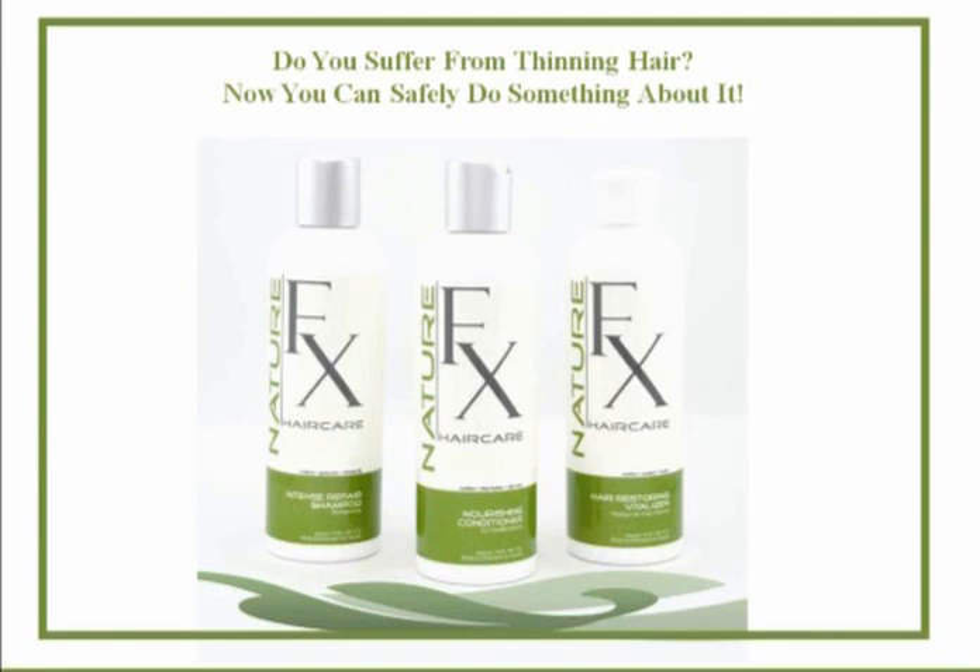We started with the NatureWorks line of cleaning products, delivering them in as concentrated a form as possible — so we're not just shipping water around the country. They're very competitively priced compared to what you'll find in department stores, and very cost effective. The shampoo and conditioner start the process, but one of the most important parts is that scalp vitalizer. The whole line is hitting some of the principal causes of thinning hair or an unhealthy head of hair.